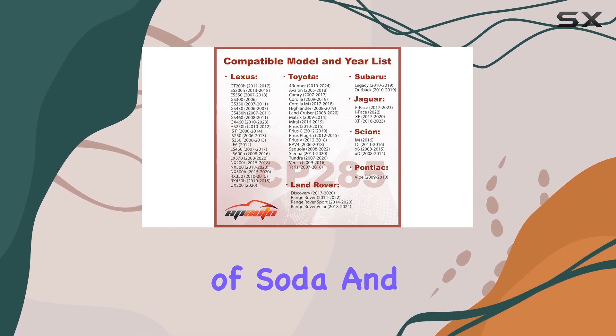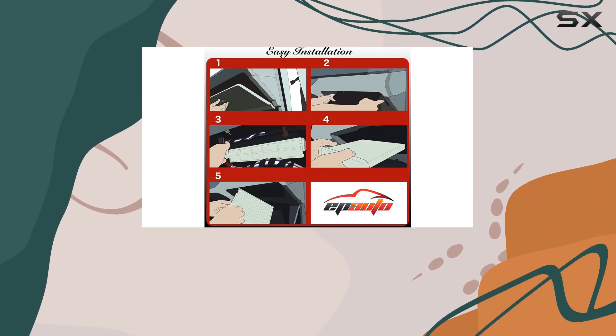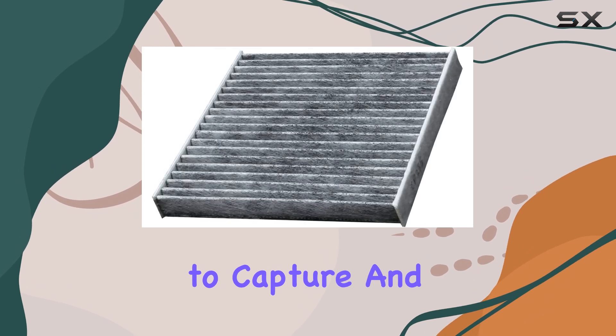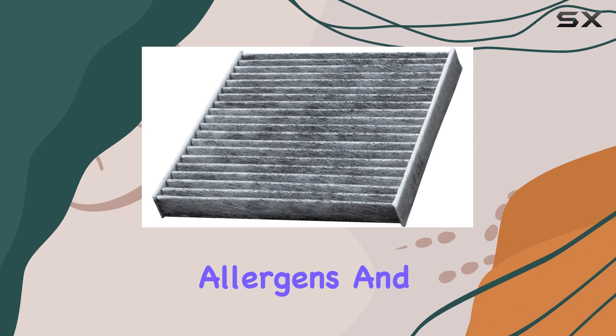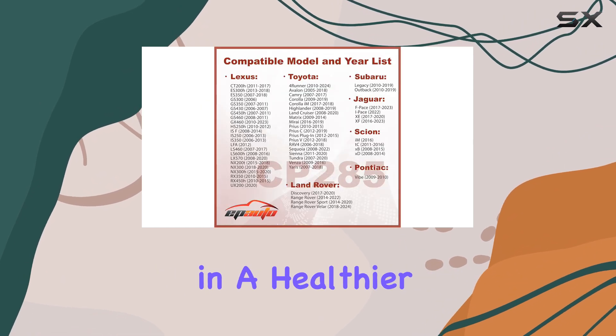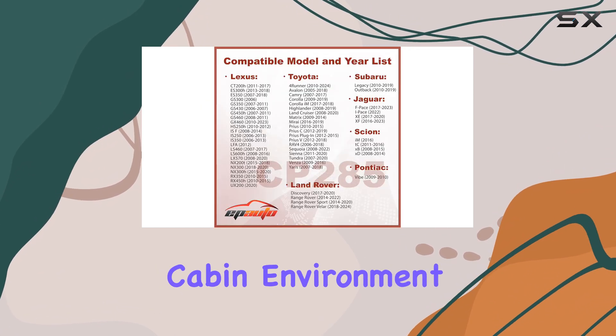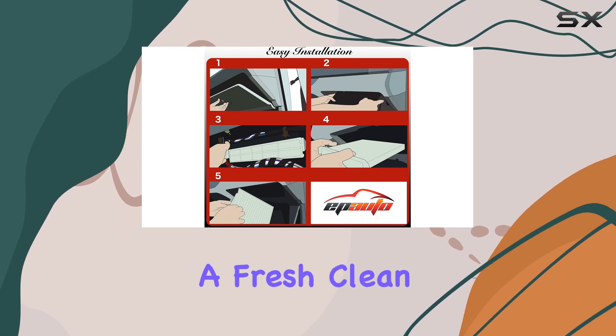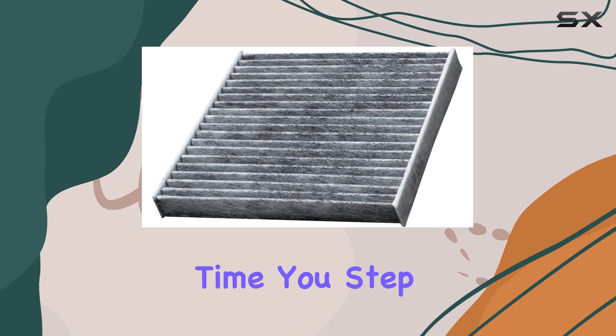The inclusion of soda and carbon in the filter's composition is a unique selling point. These elements work together to capture and neutralize odors, allergens, and pollutants, resulting in a healthier and more pleasant cabin environment. Say goodbye to stuffy air and hello to a fresh, clean breeze every time you step into your car.